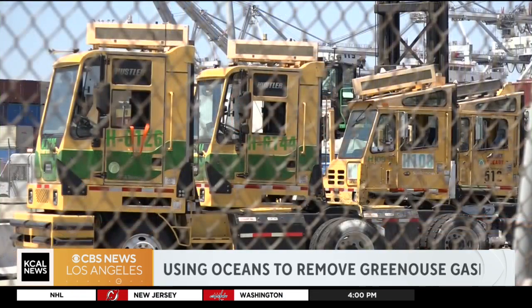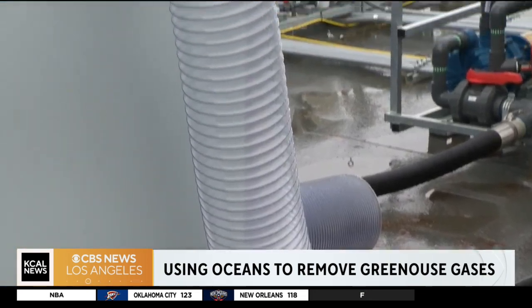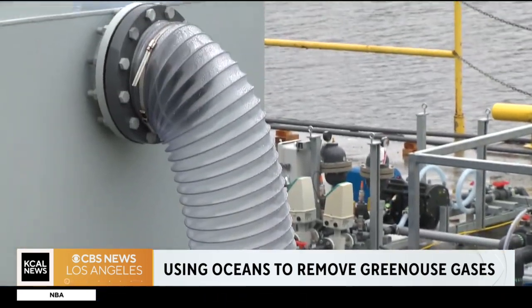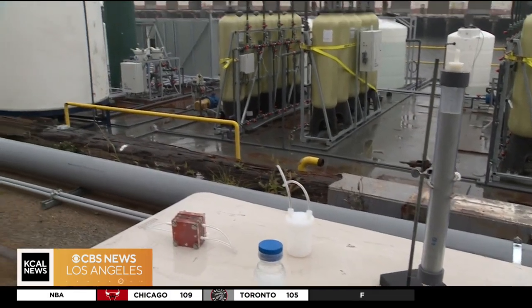Second, our process actually captures and sequesters the carbon dioxide in the same step. So we don't have to rely on a secondary infrastructure or a secondary receiver to take and store our carbon dioxide for us.